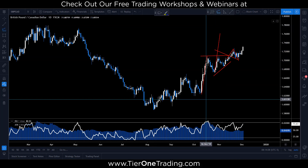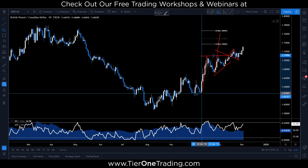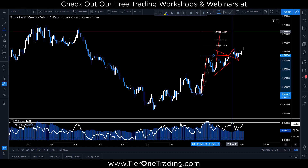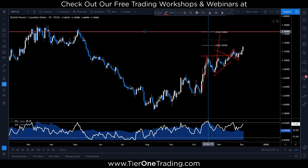We teamed that up with — I believe it was a 127 extension. No, 168. The 127 would be lower. And you can see right about $1.76 we have Fibonacci confluence. We have the AB equals CD pattern. If I draw a horizontal line, you'll also see a move back up to the previous structure.